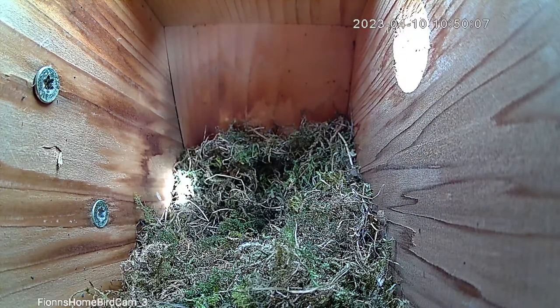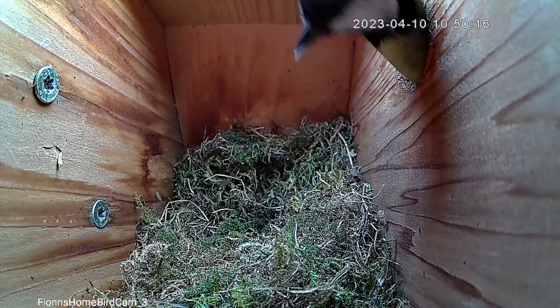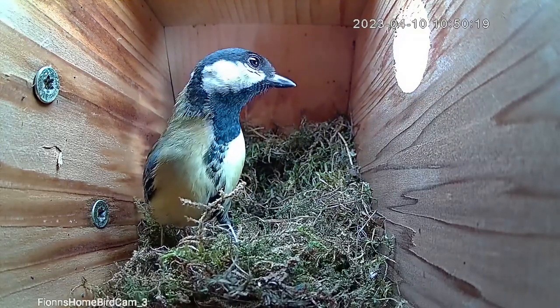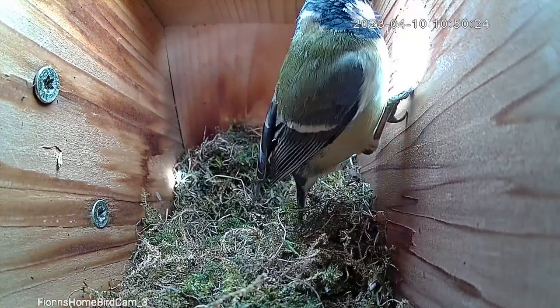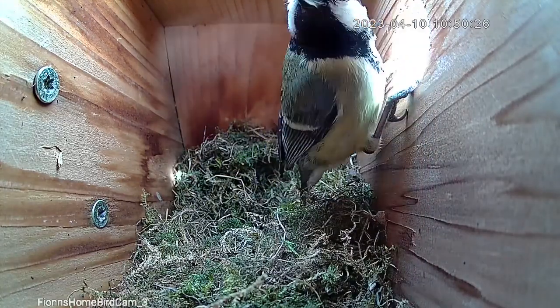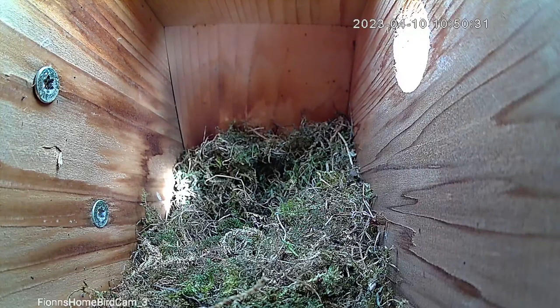At some point the great tits are going to have to start nesting, and because of the live stream we know they don't choose this box — they'll have to nest elsewhere. Once they commit to somewhere else they'll lose interest in every other nest box in the area, and once eggs and chicks are involved they become a lot more tolerant of other blue tits and great tits nearby, because they're so fixated on finding food that they don't have time to chase away rival males.